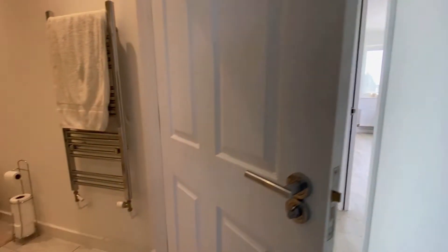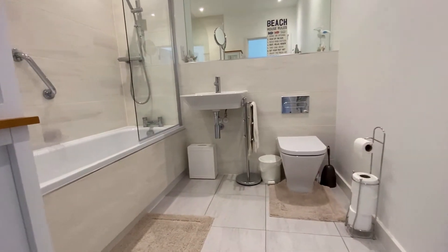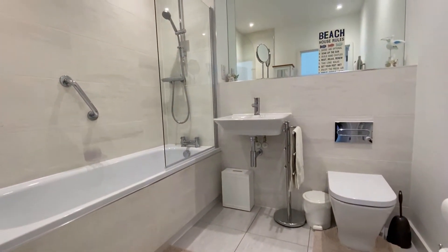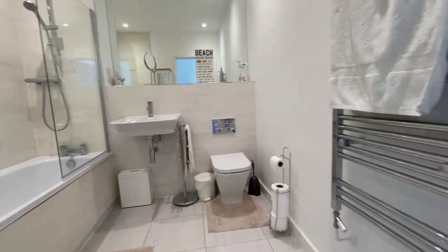This of course is the main family bathroom — we've got a lovely modern finish here. Of course this development has only recently been a new addition to Herne Bay and has been incredibly popular already.